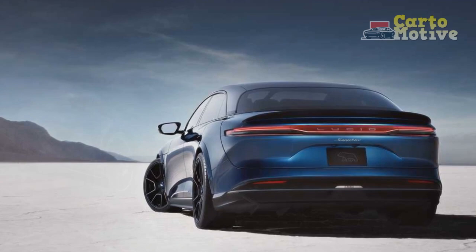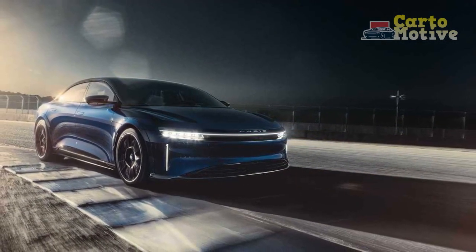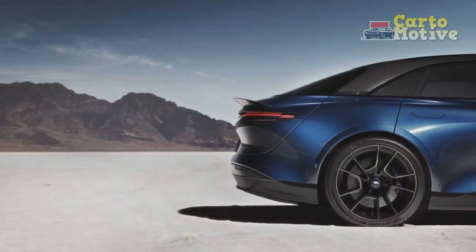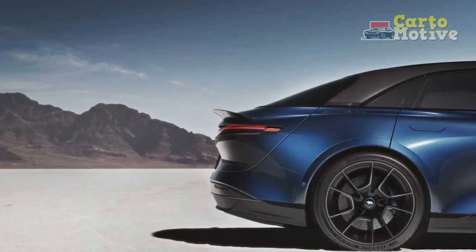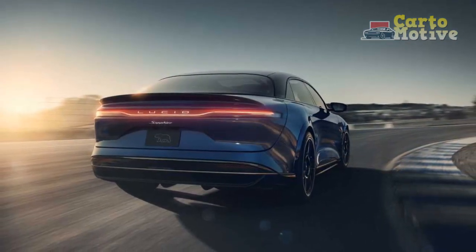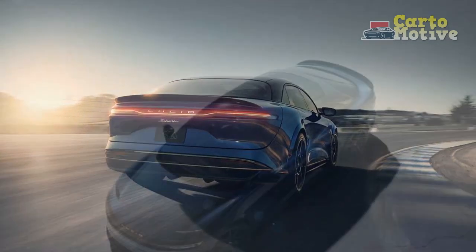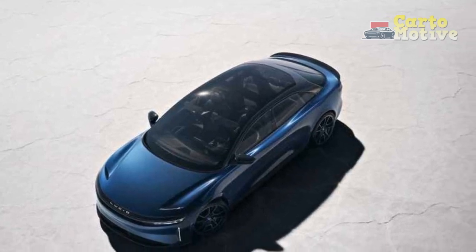Cons: 1. Premium price tag — The innovative technology, luxurious features, and performance capabilities of the Lucid Air Sapphire come at a premium price, making it inaccessible to a broader range of consumers. 2. Limited charging infrastructure — While ultra-fast charging capabilities are a notable advantage, the availability of such charging stations in some regions may be limited, potentially affecting long-distance travel convenience.